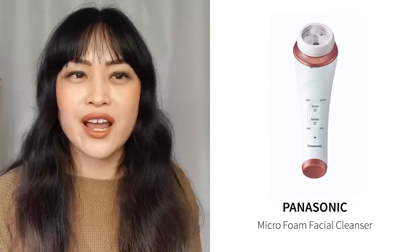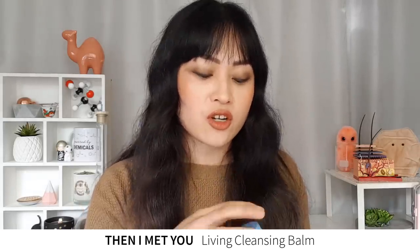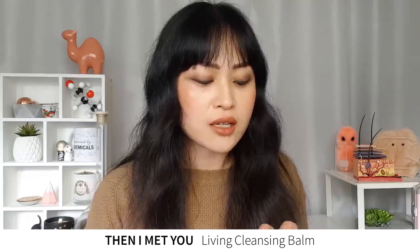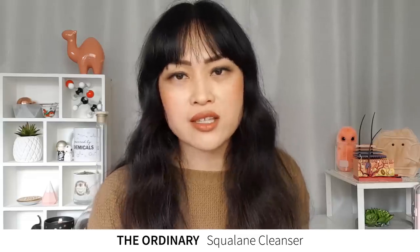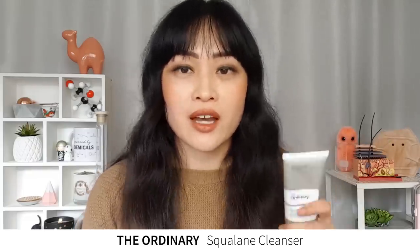Now I rarely wear heavy makeup so I don't really bother. For this video I decided to only show products I've been using for at least a month. The cleansing balm I've been using is the Then I Met You Living Cleansing Balm — it has a really gorgeous, rich texture which I enjoy, though I probably wouldn't use it without following up with some sort of foaming cleanser. The other cleansing balm I've been using is The Ordinary Squalane Cleanser — it's a bit less oily than your usual cleansing balm, still works really well.